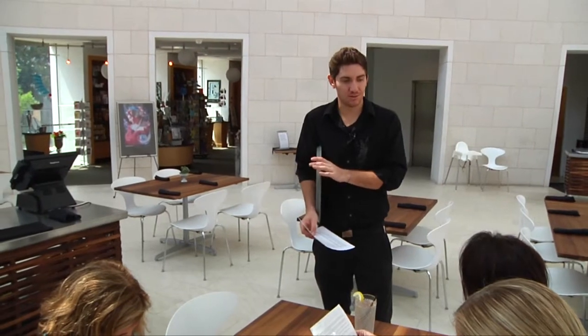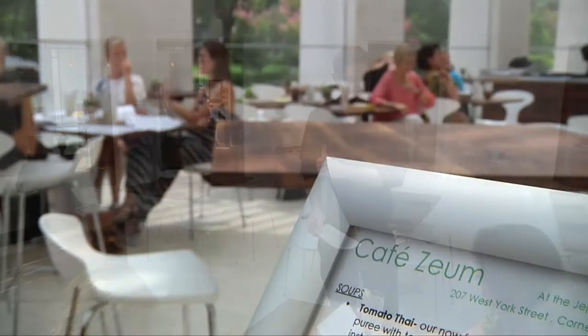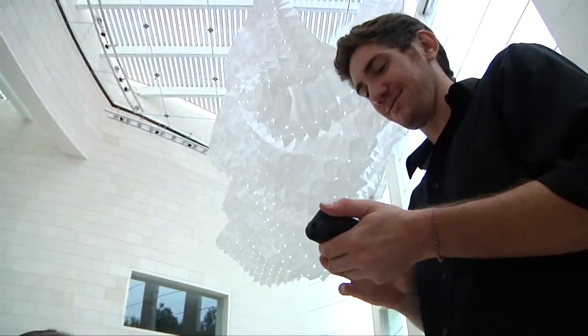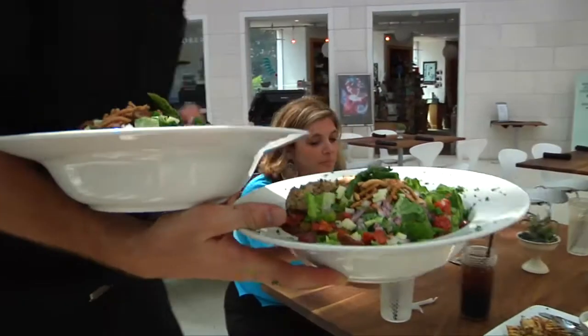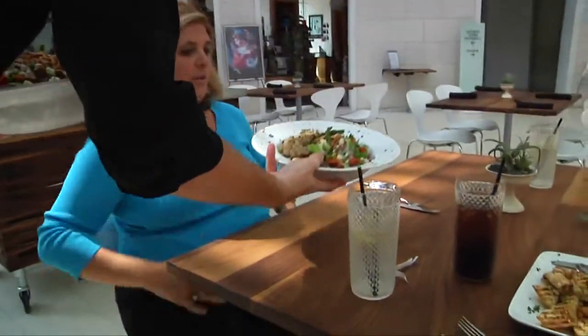At Café-Zium in the Jepson Center on Telfair Square, servers are even able to use iPods to take customers' orders and send the info directly to the kitchen instantaneously.